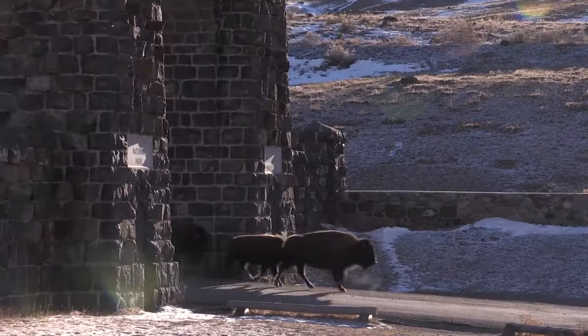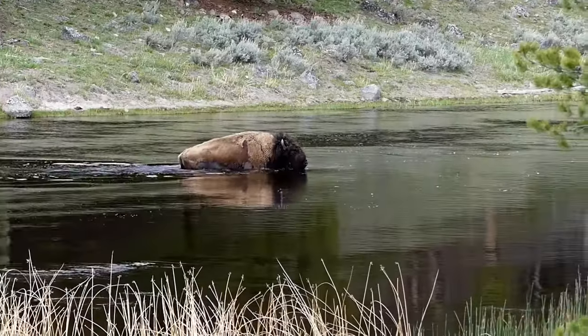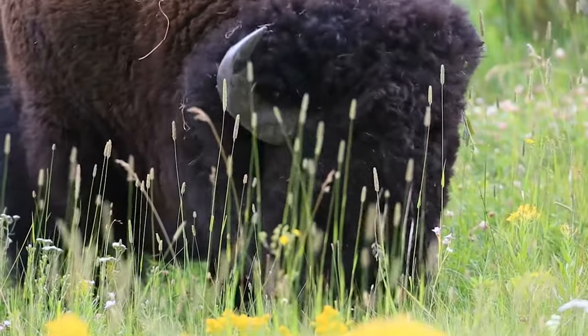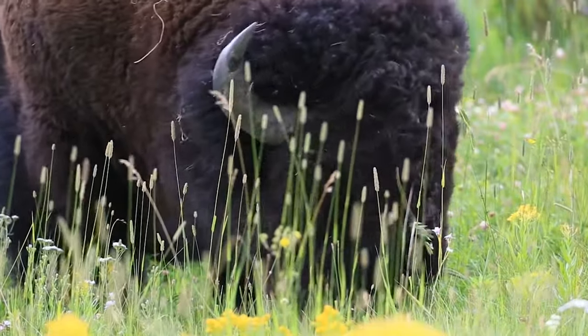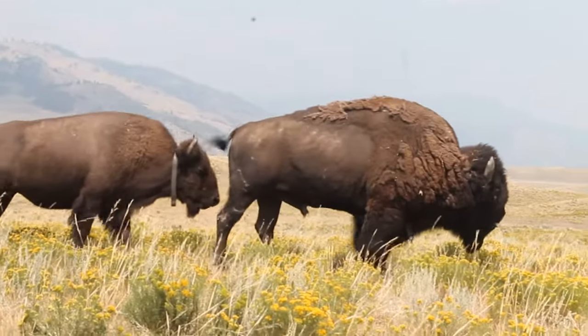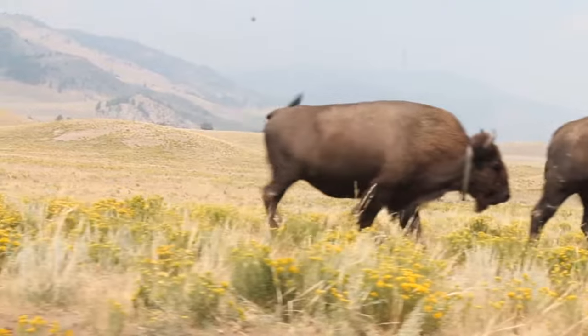They are migrating with their natural behaviors. They are existing on the landscape in a way that preserves that natural migratory behavior, and they're in the truest sense of the words ecosystem engineers. They are large animals and they are influencing the landscape in a way that they haven't been able to do in decades, and we get to be on the forefront of studying that.